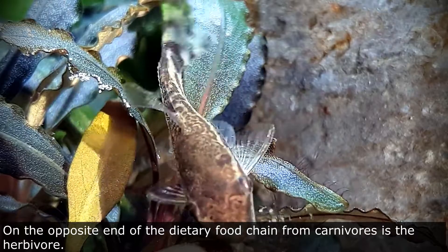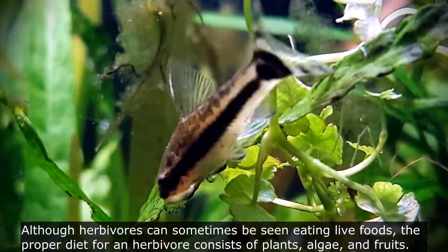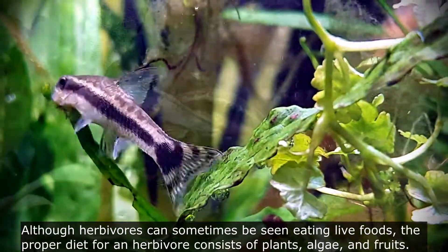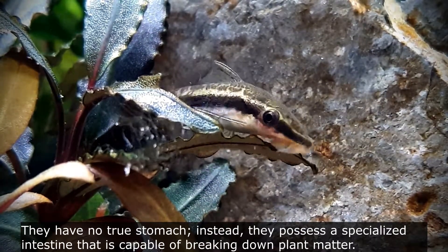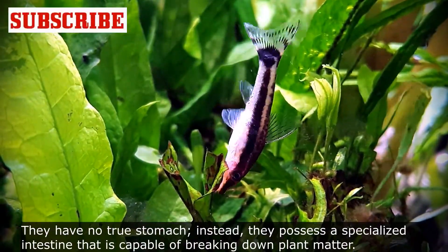On the opposite end of the dietary food chain from carnivores is the herbivore. Although herbivores can sometimes be seen eating live foods, the proper diet for an herbivore consists of plants, algae, and fruits. They have no true stomach; instead, they possess a specialized intestine that is capable of breaking down plant matter.